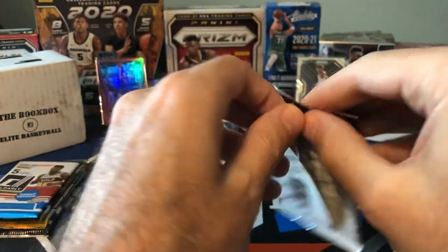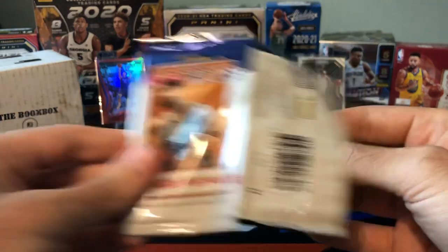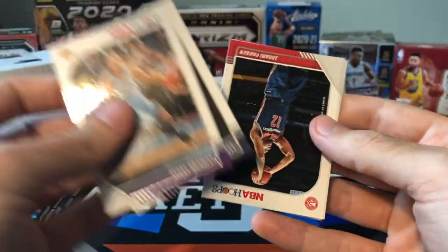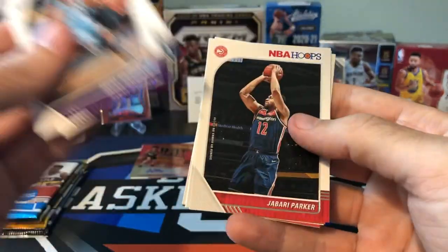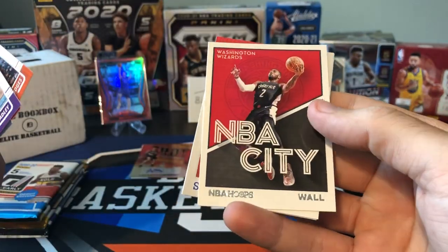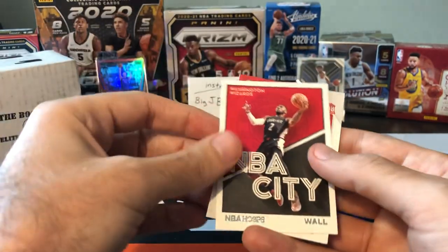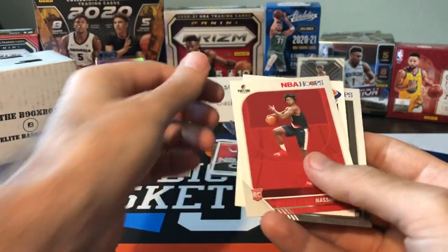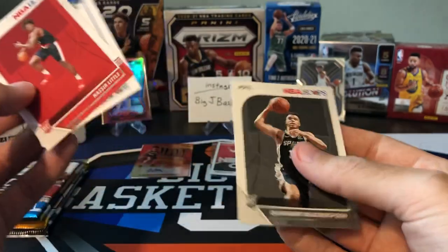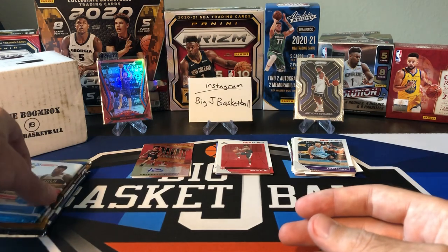19-20 Hoops. You guys know who we're looking for in here. Maybe we can beat the odds and pull an auto out of this one as well. We got Avery Bradley, Malik Beasley, Jabari Parker, Mikal Bridges. And we got an insert — it's going to be NBA City of John Wall, who's not in that city anymore; he's in Houston now. Got a rookie of Nassir Little, Rui Hachimura, and Gwyndell Weatherspoon rookie. So nothing big in our 19-20 Hoops pack.